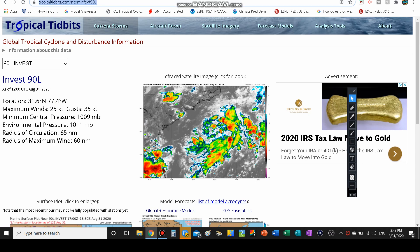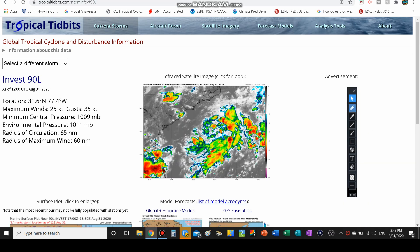Invest 90L currently has maximum sustained winds of 30 miles an hour and wind gusts to 40 miles an hour — just like Invest 99L, same sustained wind speed and same wind gusts. Pressure is a tad bit higher though at 1009 millibars, radius of circulation 65 nautical miles, and radius of maximum wind is 60 nautical miles.